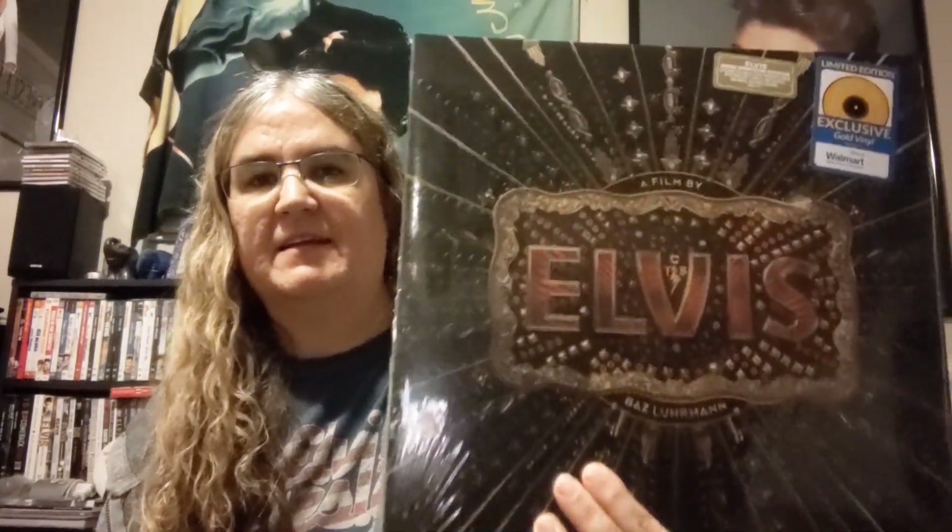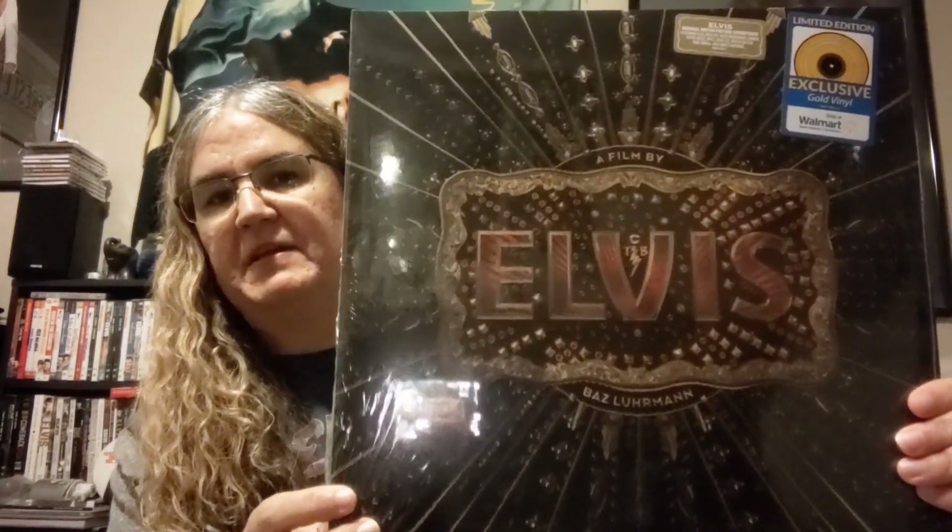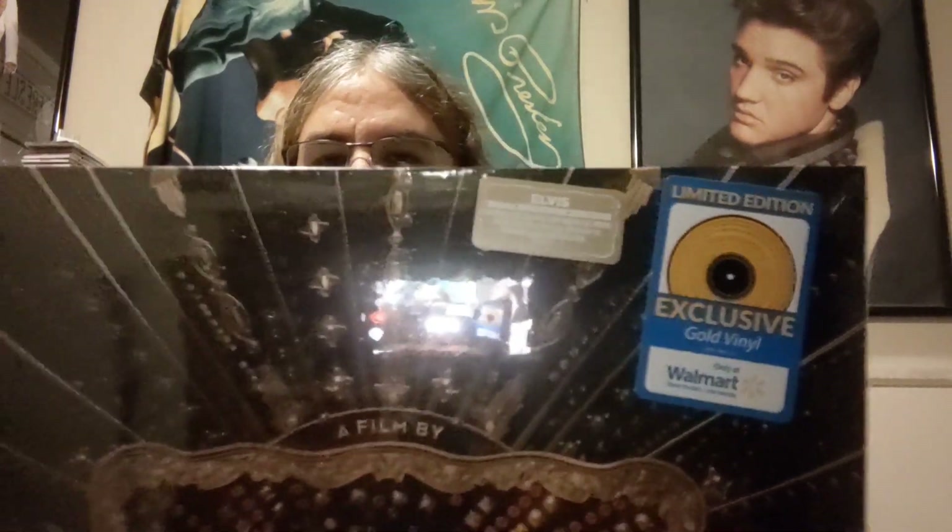Hey everyone, today I went out and got the Elvis movie soundtrack on vinyl. It's a Walmart exclusive, as you can see, on gold vinyl.